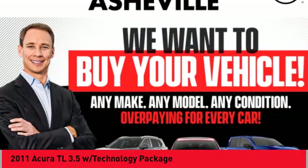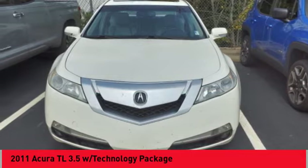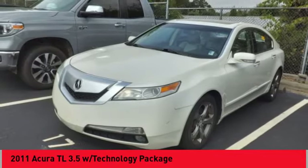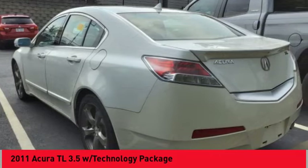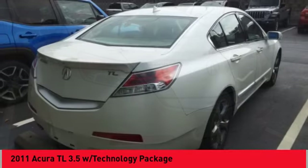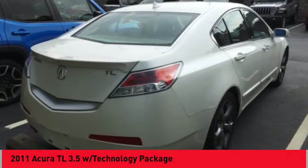Make a great choice today with the 2011 TL. The Acura TL is a strong choice for people looking for a mid-size luxury vehicle, offering a typically spacious Acura interior. This car is loaded with high-tech features and receives top scores in crash tests.